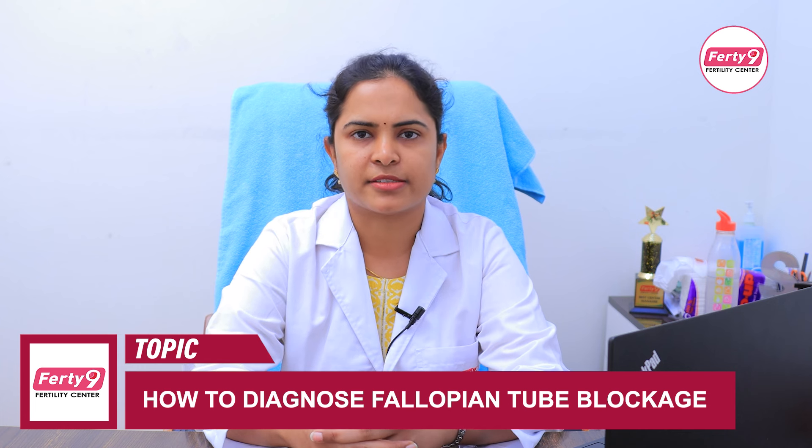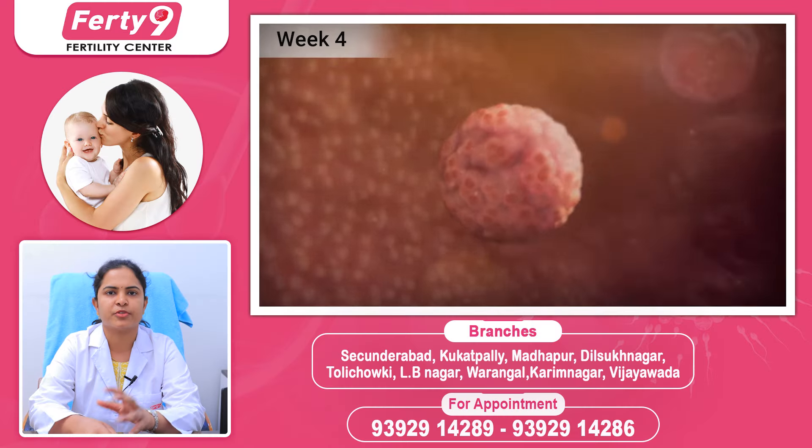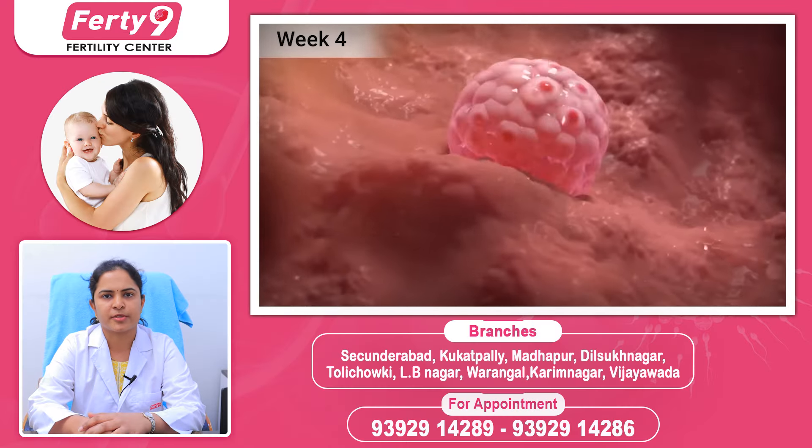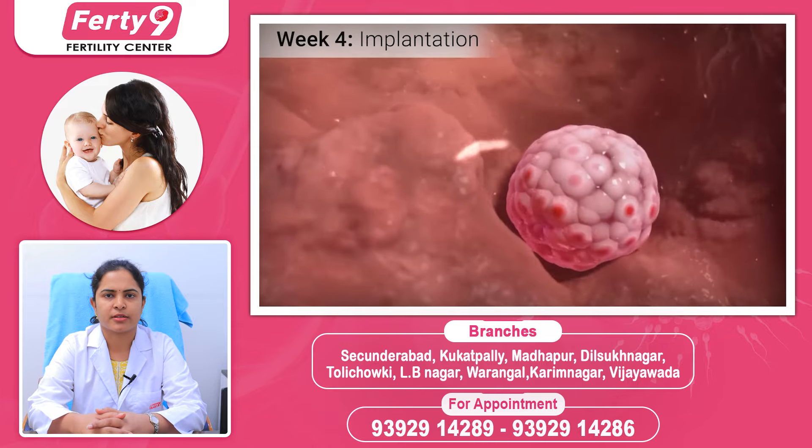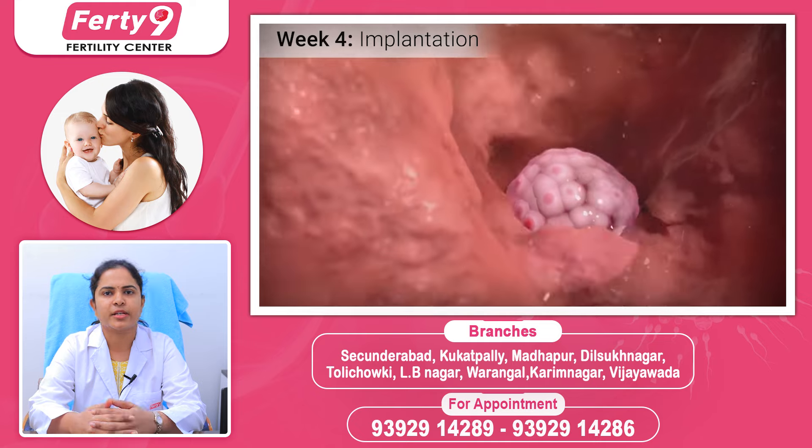Generally, when the egg releases from the ovaries, it enters the fallopian tubes. At the same time, the sperm also reaches the fallopian tubes. When they meet, there are two fuses and we form an embryo. The embryo then travels to the uterus, and we have an implantation and a pregnancy.